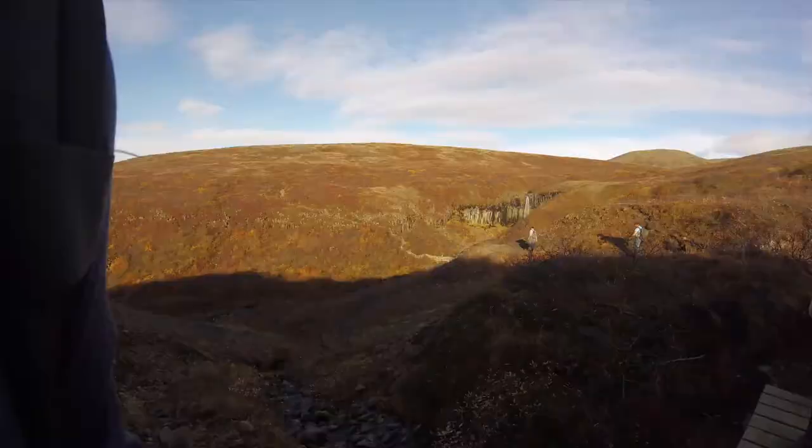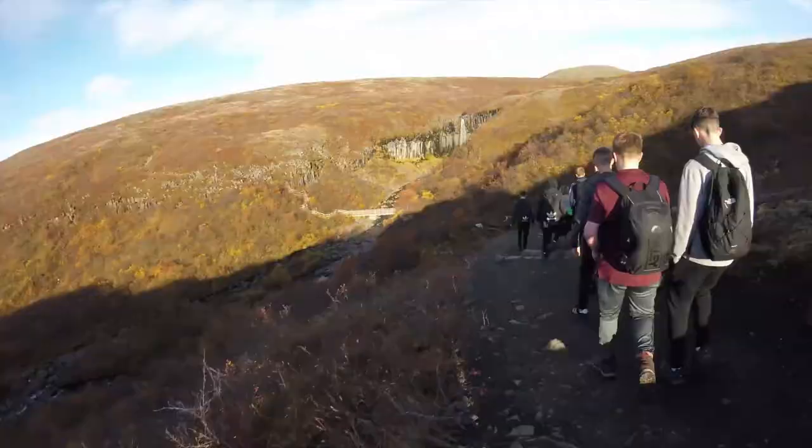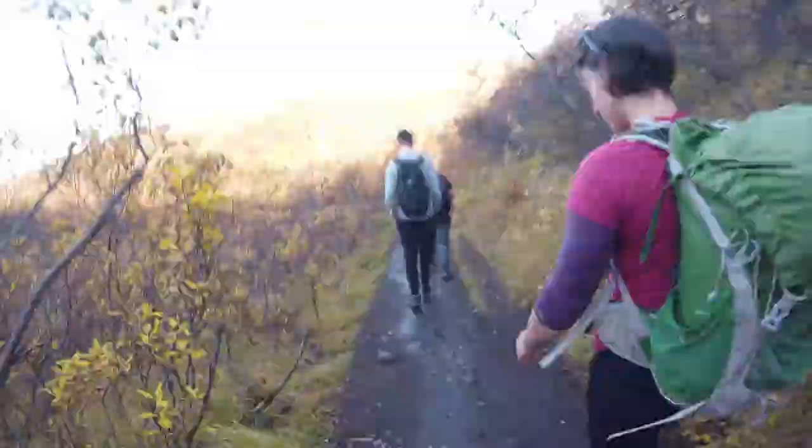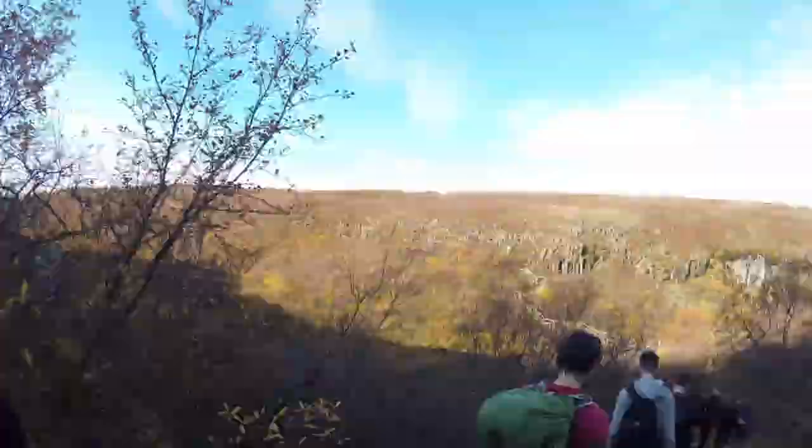So this is a bit of a walk to Skaftafell's waterfall, which has these amazing basalt columns. It's one of the most Instagrammed spots in Iceland and it's easy to see why.